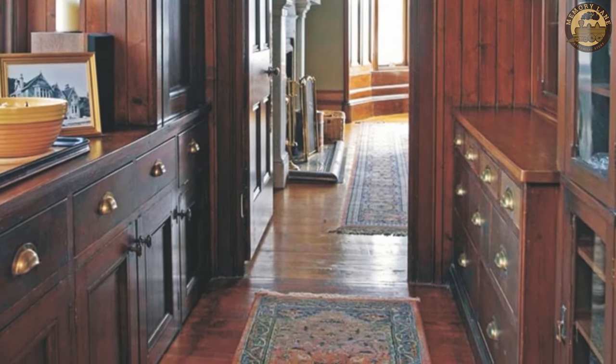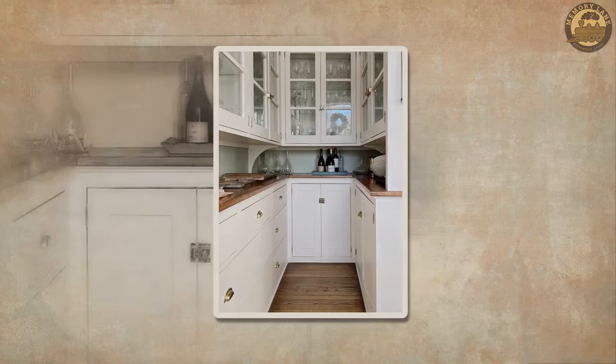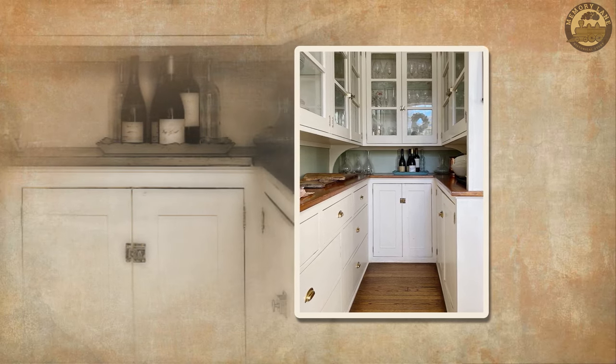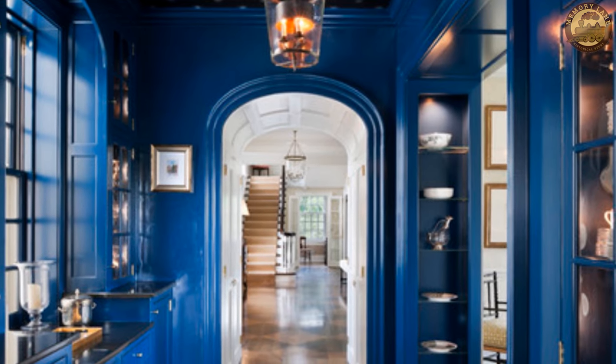In some households, the butler even utilized the pantry as sleeping quarters to ensure the security of valuable silverware. Presently, butler's pantries maintain their appeal in certain homes, often serving as a practical hub for meal arrangement and the storage of dining-related items.